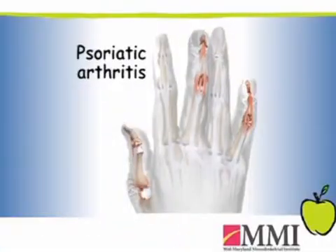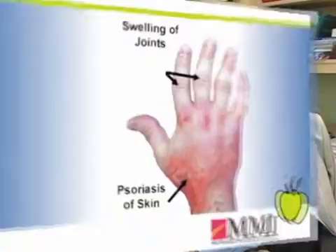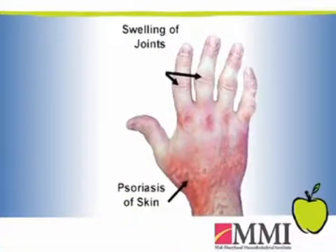Psoriatic arthritis is an inflammatory type of arthritis that's associated with a skin condition called psoriasis. In simple words: pain and swelling in the joints with a skin condition that is usually red, scaly, and itchy.